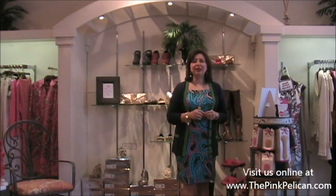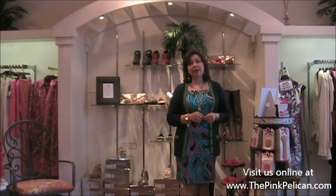Great things here at the Pink Pelican. Please join us — we're in Huntsville, Alabama at Airport and Whitesburg, and online at ThePinkPelican.com.